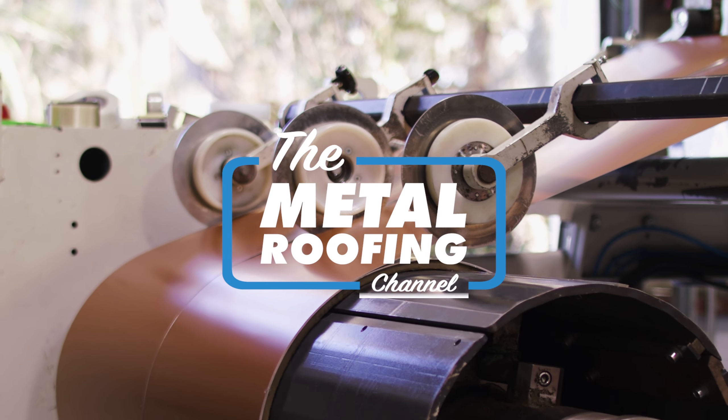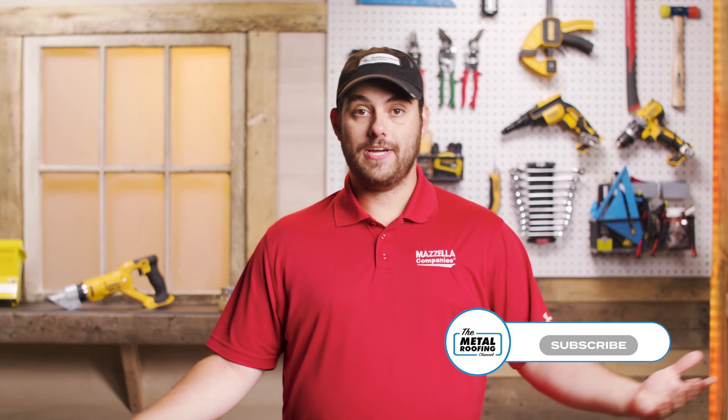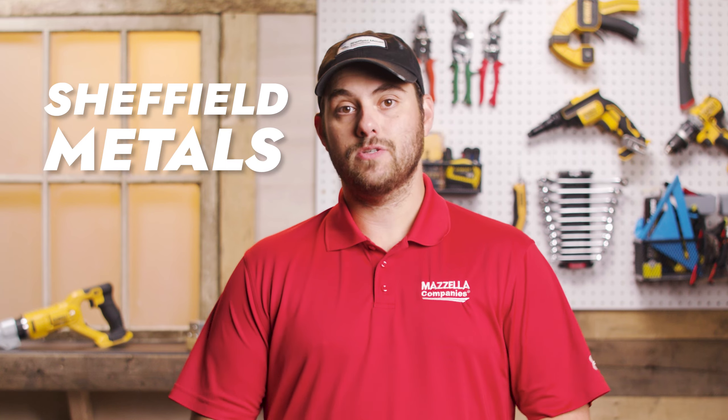What's up guys, welcome to the Metal Roofing Channel. I'm Thad Barnett. If you need a complete overview of products offered by Sheffield Metals that touches every part of their metal program — including common metal coil terminology, standard product line specifications, testing and engineering, and more — this video is for you. This is Sheffield Metals 101.